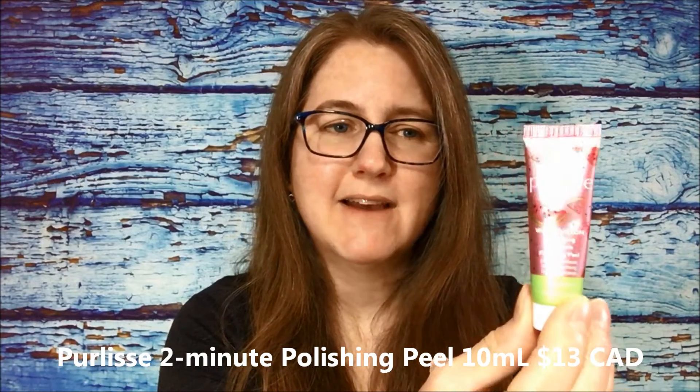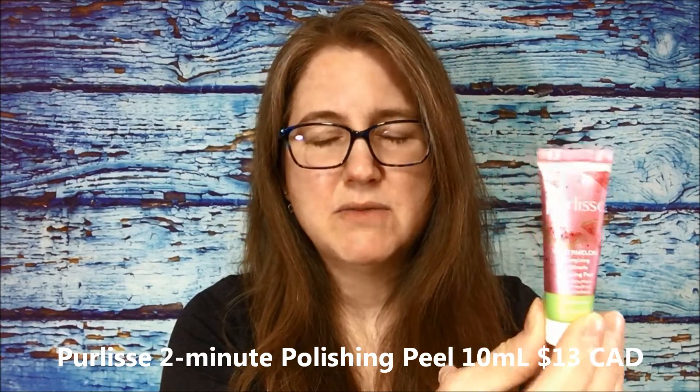The next product is a repeat for me - this is the Purlisse watermelon energizing two-minute polishing peel, just a sample size. I'm not super excited to receive this as I've already gotten it in subscription boxes quite a bit. I do enjoy Purlisse products - I love the scent and consistency. I have one of their moisturizers I use as a hand cream and it absorbs really well, but just not really excited.